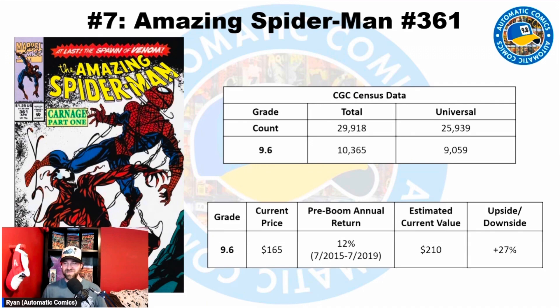Number 7 is Amazing Spider-Man #361 — first appearance of Carnage. This is a book I always wanted as a kid and just could not afford. I had 362, 363, and 360, but never got 361 in my childhood collection. The most common grade is a 9.6, and there are a ton of these on the census: 29,918 total copies with 25,939 universals. Just in a 9.6, there are 10,365 total copies with 9,059 blue labels. The current price for a 9.6 is $165.